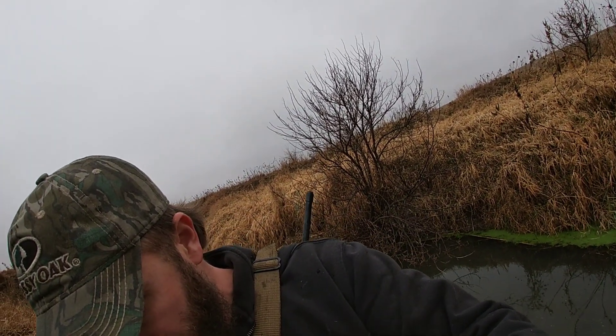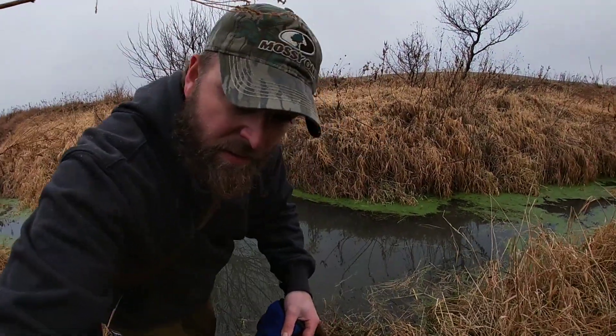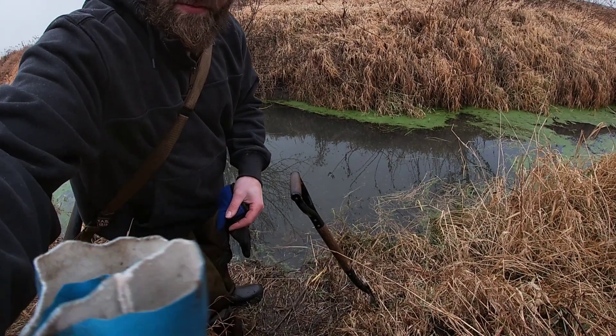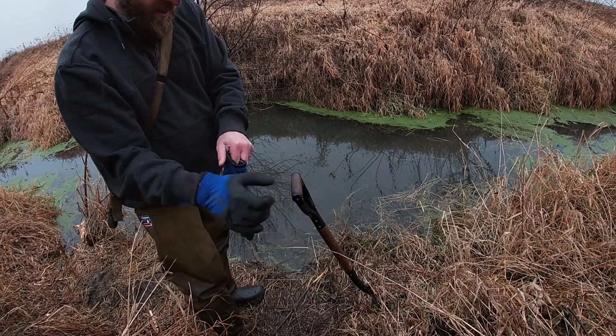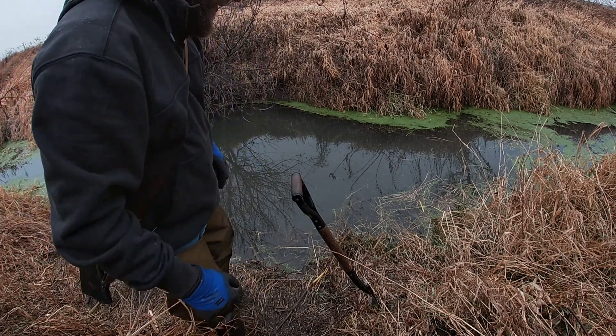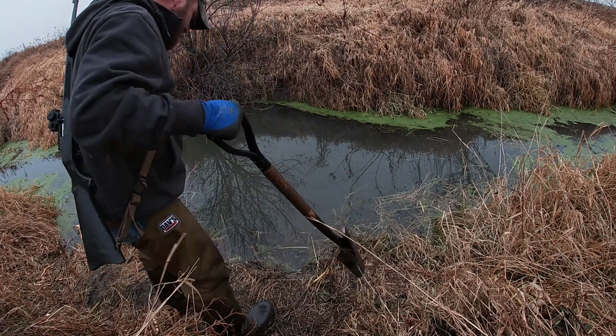I'm gonna try and set this tripod up and we'll see what we got. The camera's probably not level or anything like that, but we're just kind of winging this. I caught a beaver on the last 750 drowner, but it was raining pretty good so I didn't bust out the camera. So yeah, let's pull this thing up and see what we got.